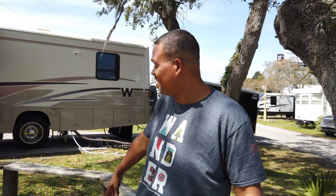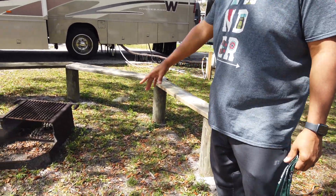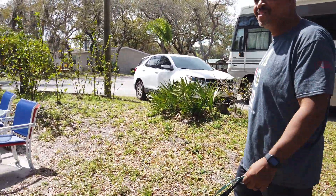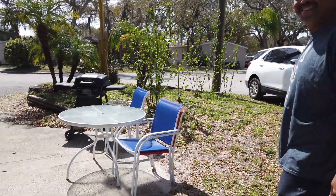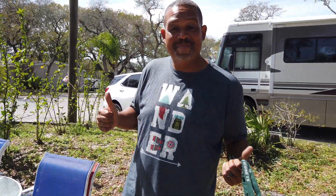We're here at KOA St. Augustine, Florida, and we have a really cool site. Look at this little fire pit area with benches — we've got our own table and chair set and a grill over here. It's a nice setup — loving this.